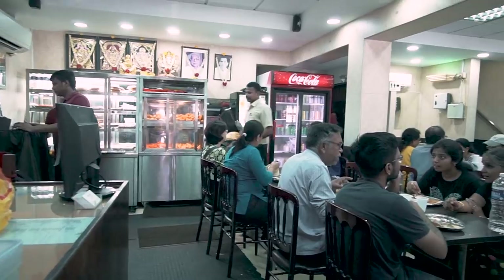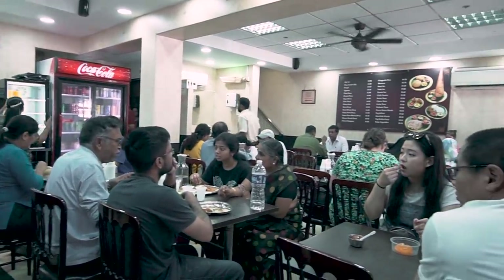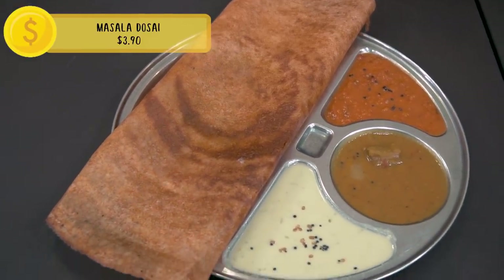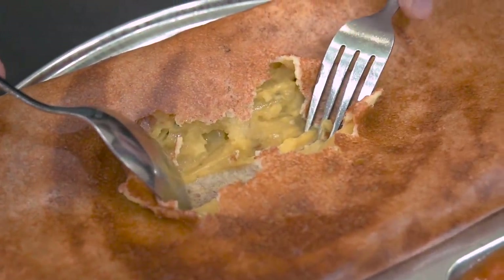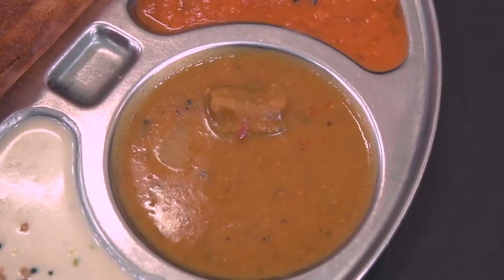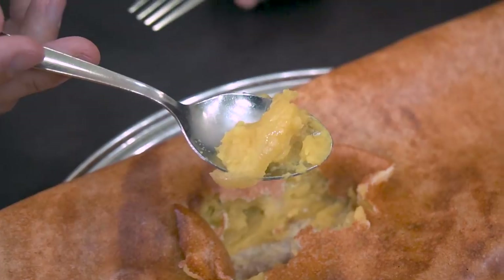We're at Komala Vilas and we have quite a spread in front of us. Komala Vilas has been here for 70 years, so they know what they're doing. This is masala dosa — it's the typical dosa dough, but on the inside it's stuffed with potato masala. It comes with two chutneys: coconut chutney and tomato chutney, plus sambar. The flour is fermented rice flour, which gives it a slight sourness, and you can really taste the turmeric — the potato is really softly cooked.